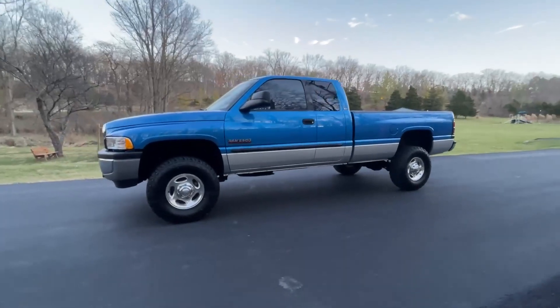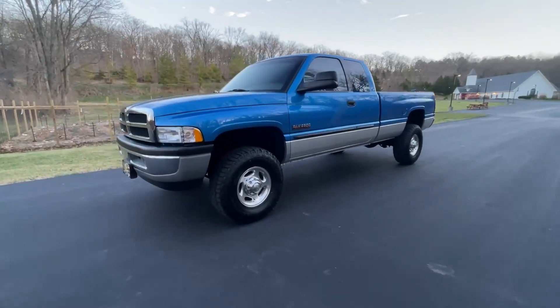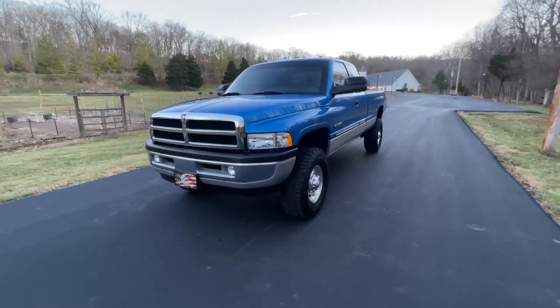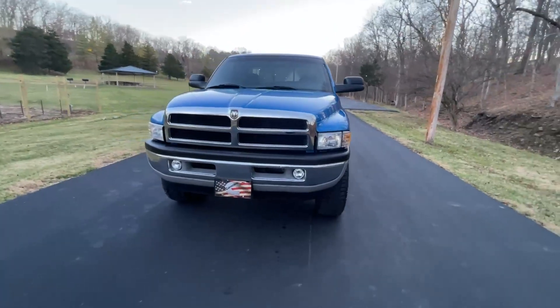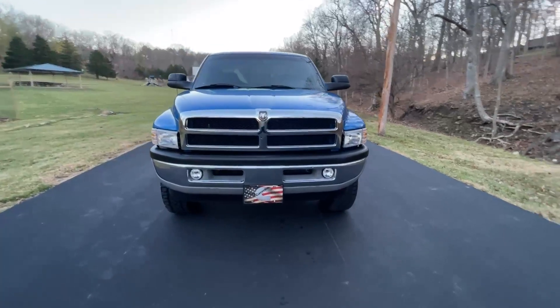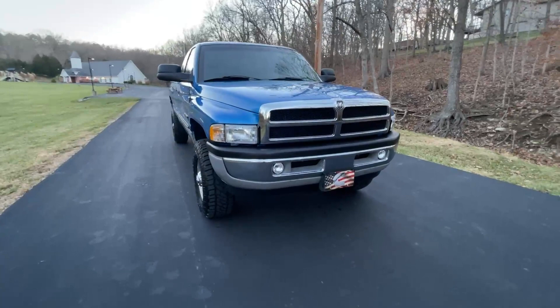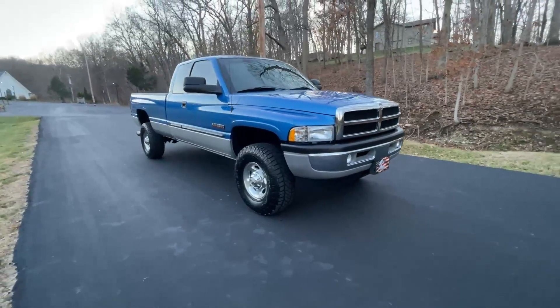Let's take a look here. This is our 2001 Dodge Ram 2500. It has the 5.9 high output Cummins diesel with the six-speed manual transmission and the floor shift four-wheel drive. This is a four-door quad cab long bed, and this second-gen only has 129,000 original miles on it.